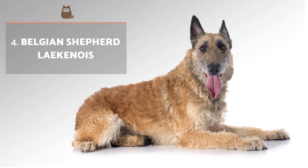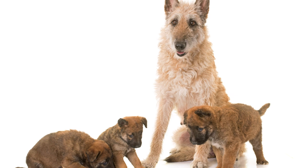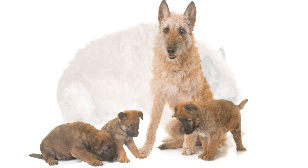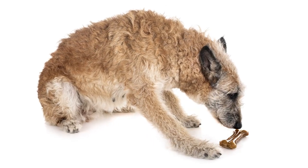Belgian Shepherd Laekenois: we finish with the only type with a coarse coat, making it more abundant, rough and dry. It is slightly longer over the eyes and snout. This variety is red, with some black overlay, but more discreet than the other types and is mostly only seen on the snout and tail areas.